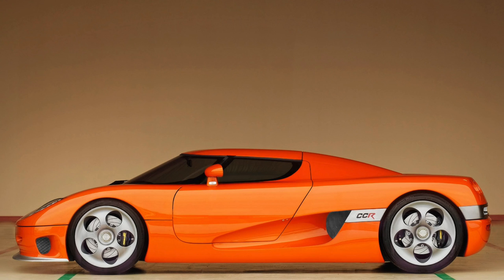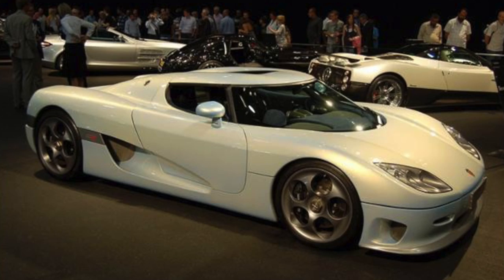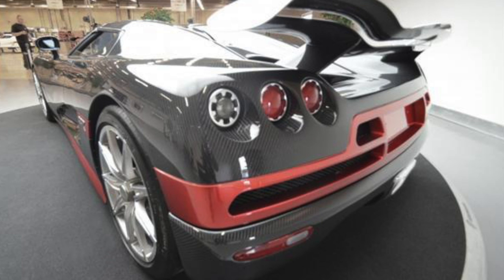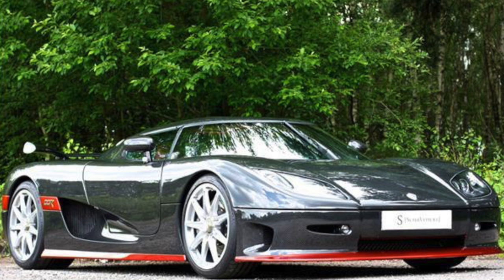Number 8 is a 2002 CCR finished in orange, and it now resides in Taiwan. Number 009 is a 2002 CCR, originally light blue, but then wrapped matte black with red accents. It seems the owner was trying out those colors, because eventually a rear wing was added and clear carbon panels were added with painted red accenting. Apparently this car is now for sale. Number 10 — unfortunately I do not know anything about it. If you guys know, feel free to tell me.